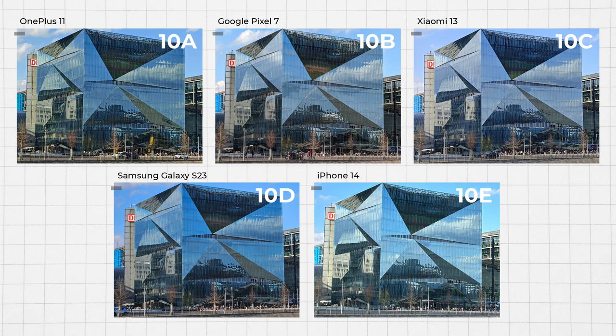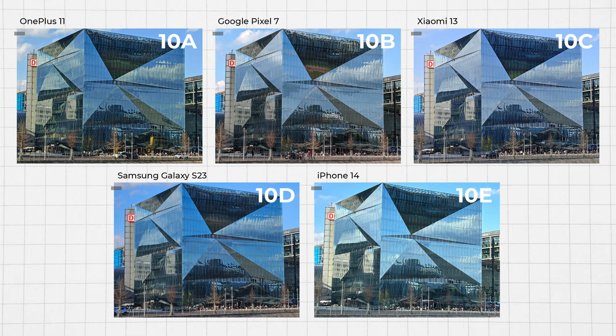We also asked you about the best 5x zoom experience, and the results were quite unexpected. We had anticipated the Xiaomi 13 to perform well, as its 3.2x zoom has the strongest zoom capabilities on paper. However, it's not just the equivalent focal length and maximum magnification that matters. In image 10D, Samsung appears to deliver a sharper and higher resolution image with its 5x zoom option.